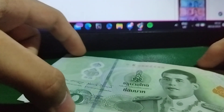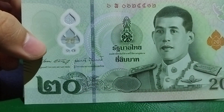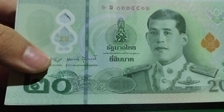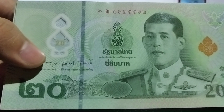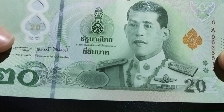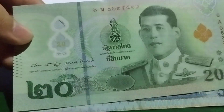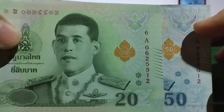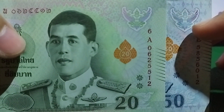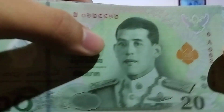I forgot to mention that King Rama the Tenth on the front is wearing the uniform of the Commander of the Royal Thai Air Force — it looks really good on him. Over here is an emblem, and this is the coat of arms of Thailand, which is also a security feature that we'll talk about shortly.